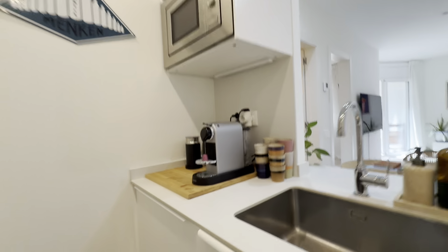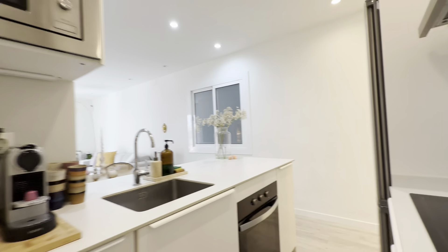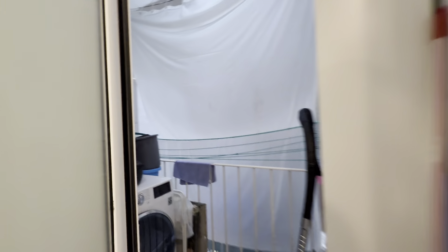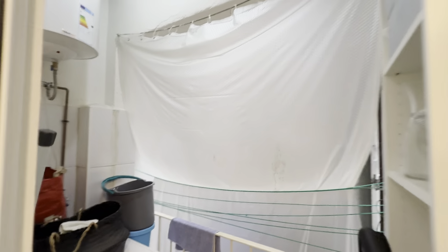There's a dishwasher over here. Coffee maker, boiler, microwave. And there's the laundry area back here with the washing machine and also a dryer, and some ropes.